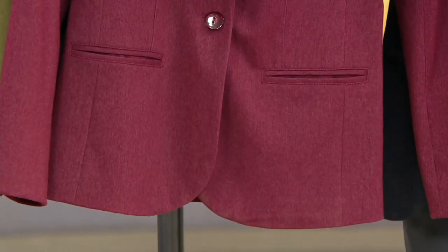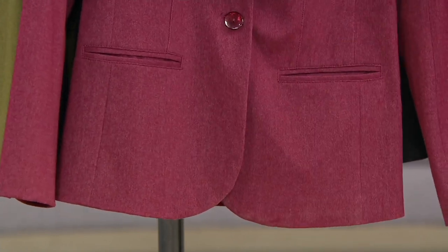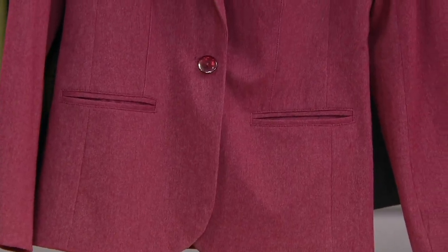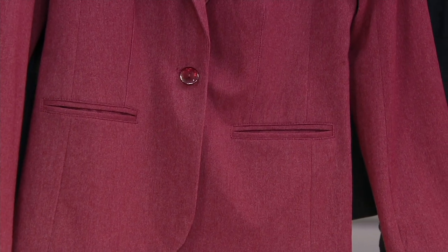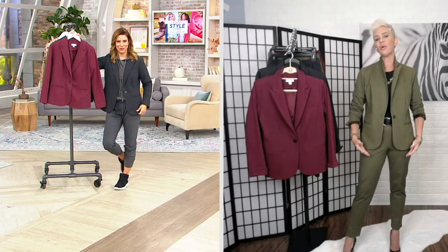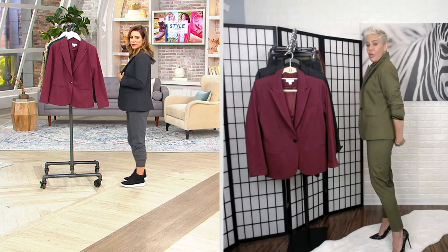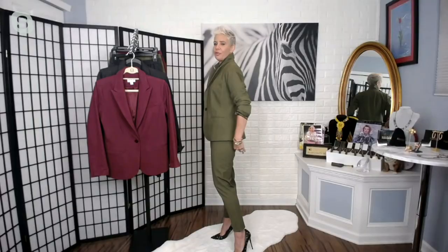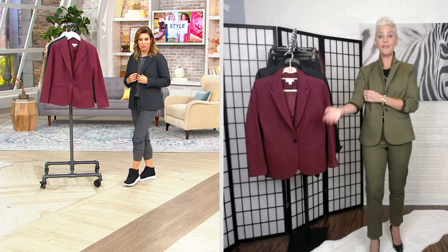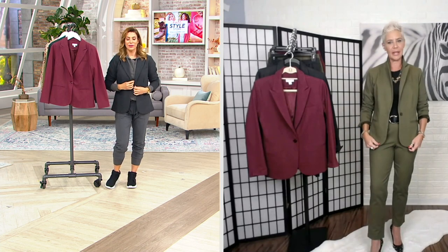That's right. This one has a decidedly feminine take on that classic menswear inspiration. So it's cut a little bit smaller than, say, a boyfriend blazer — not meant to be oversized — even a little shorter than one of our typical signature blazers. It comes right to the bottom of your bottom, so not super long. If you're petite, this will be probably your perfect blazer, and if you're average, like five-six, it'll fit you just like a nice feminine blazer.